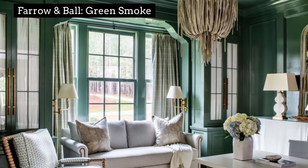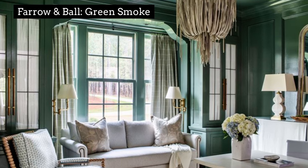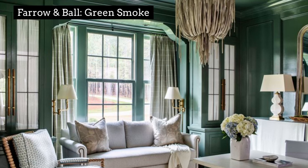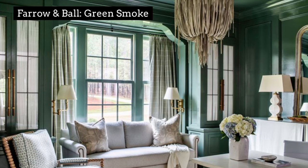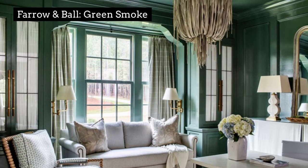For the statement makers, Farrow and Ball's Green Smoke is the perfect shade of green that feels timeless yet interesting, making it a regular go-to color for the client who wants to take a risk. It allows you to be intentional with impactful color without your room feeling too bold or overwhelming.